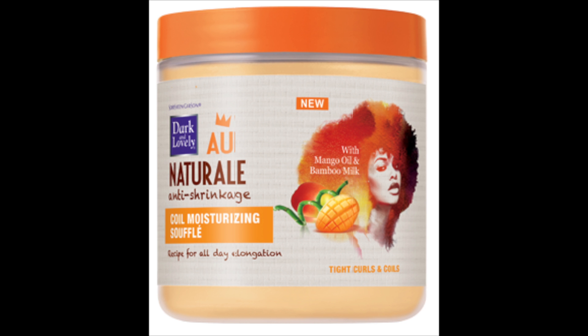Hey guys, so this is going to be the evolution of the twist out video. I'm going to show you my twist out over the course of about seven days — that's typically how long I wear my twist out before I do a cold wash. I'm going to show you how I maintain my hair at night and how this Dark and Lovely All Natural Core Moisturizer Soufflé keeps my hair defined and moisturized. This is day one hair — it's really, really defined.